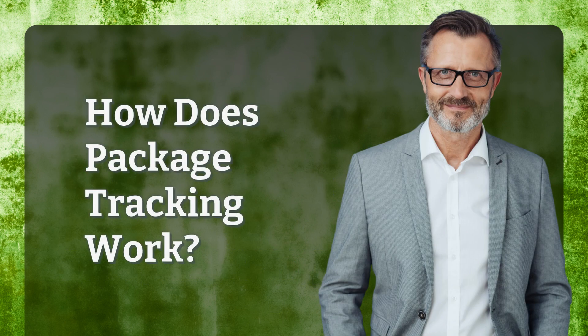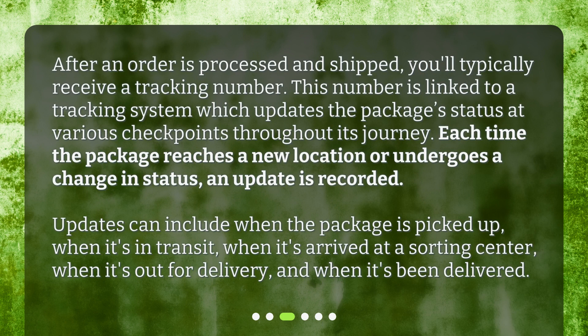How does package tracking work? After an order is processed and shipped, you'll typically receive a tracking number. This number is linked to a tracking system which updates the package's status at various checkpoints throughout its journey. Each time the package reaches a new location or undergoes a change in status, an update is recorded.